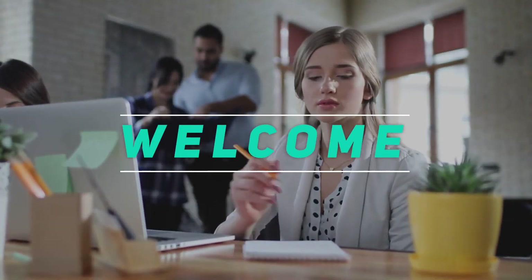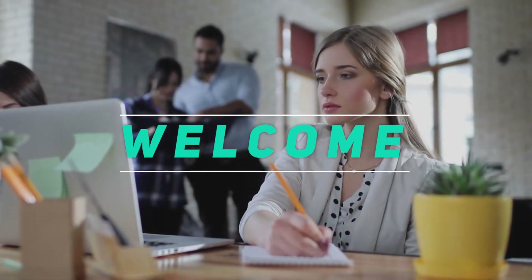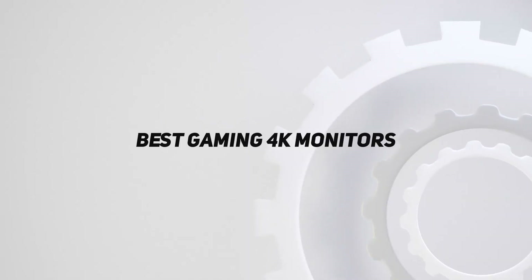Hey, welcome back to my channel. In this video, I'm gonna talk about top 5 best gaming 4K monitors.